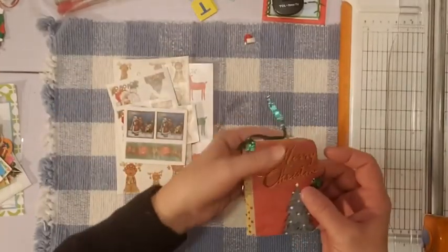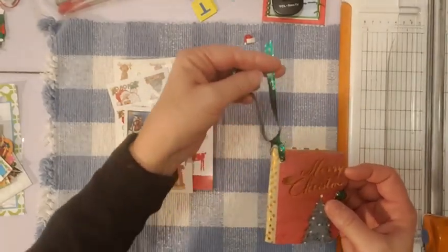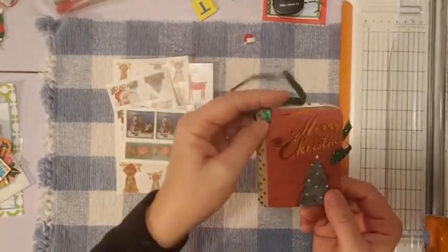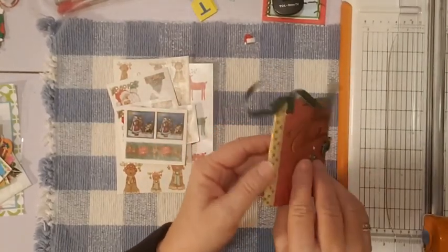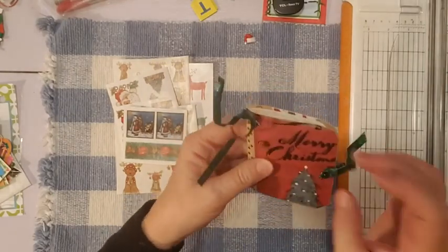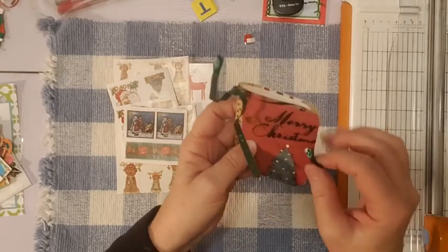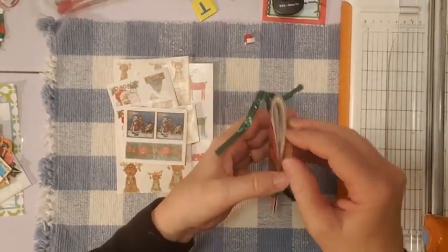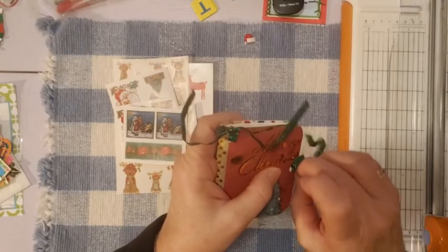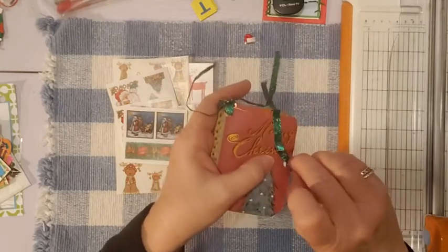Now let's look at this little journal - so adorable! When Maria opened hers, some comments said it could be a little ornament for a Christmas tree, which is true. It looks like it was made out of a Christmas card. It's got washi tape protecting the spine, and here's the back of the Christmas card. Let me try to open this little guy up - there's just a little knot I can untie.